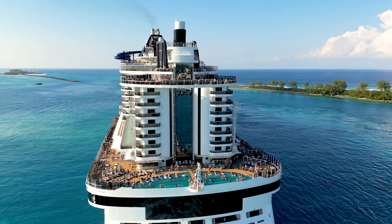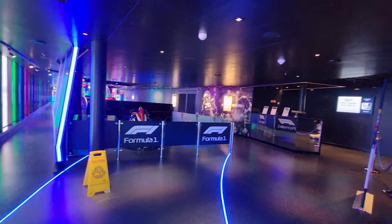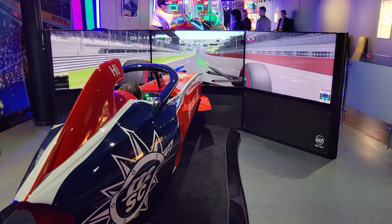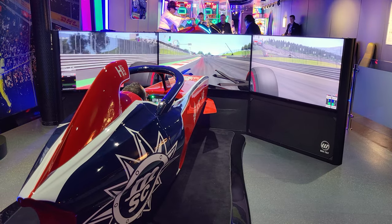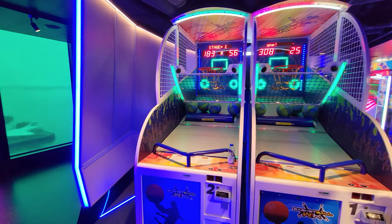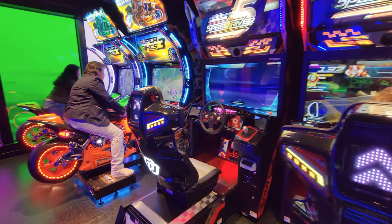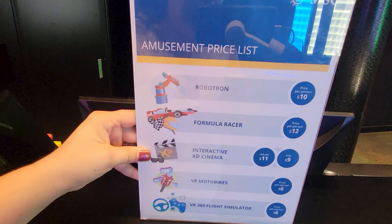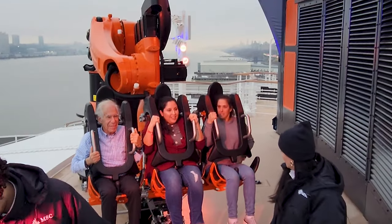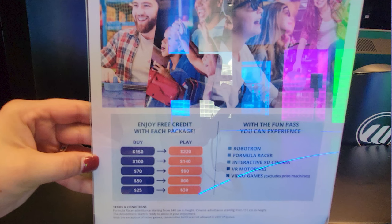If you're traveling on the newest flagship, the MSC Seascape, you can head over to the Hall of Games, which has so many different arcade games available. This is outside of the kids club and is a paid area where you can pay for arcade games, virtual reality, and Formula One racing, along with other activities ideal for preteens and teens. There are also different specials and packages you can purchase ahead of time, plus Robotron on the newest ship as well.